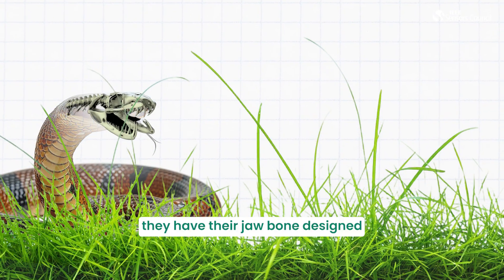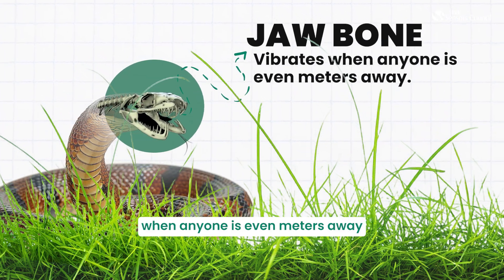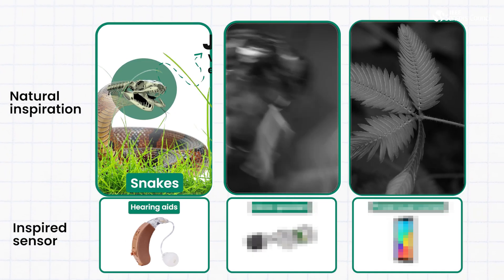How do they do that? Well, they have their jawbone designed in such a fashion that it vibrates when anyone is even meters away as it crawls on the ground. Where can we use this? We use this in hearing aids.